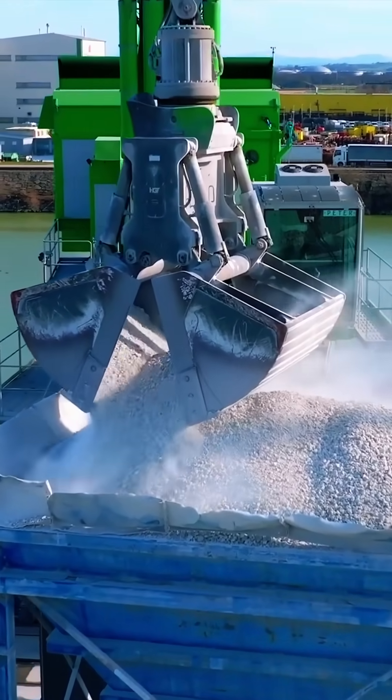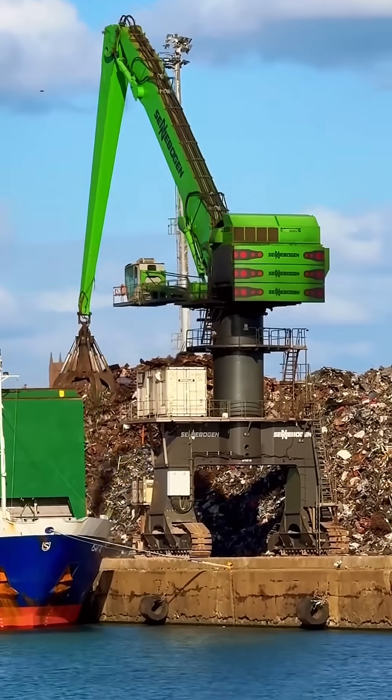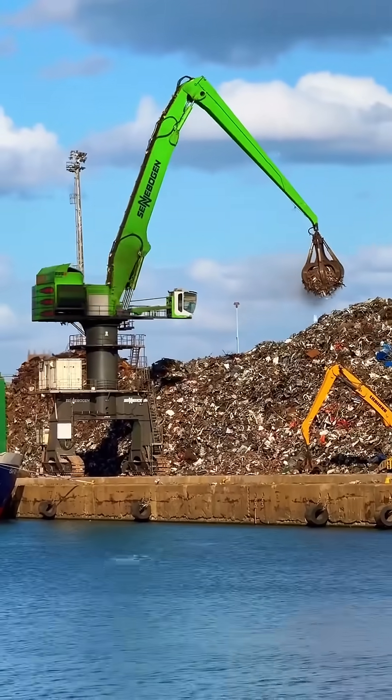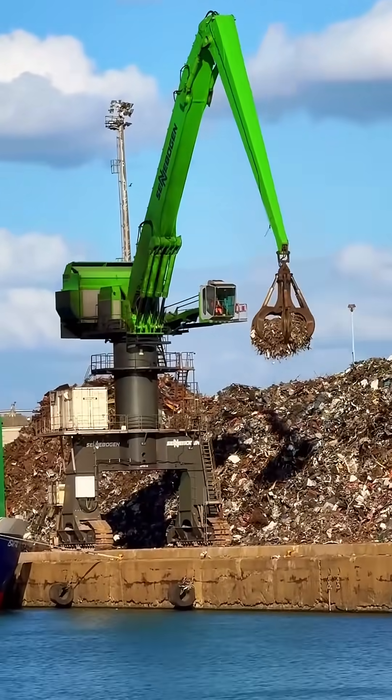Safety and control at its best. Built for non-stop heavy-duty performance, the Senebogen 895 E-Hybrid proves that even the biggest machines can work clean, efficient, and unstoppable.